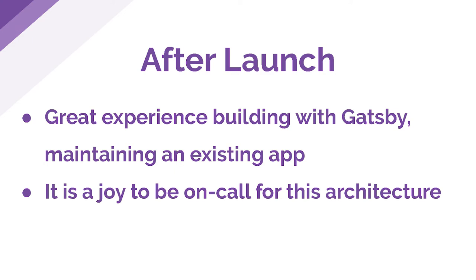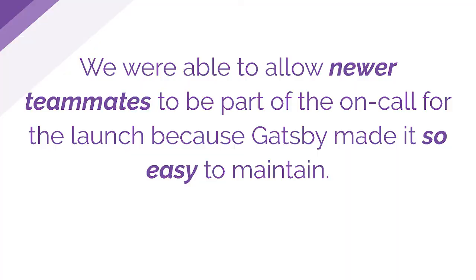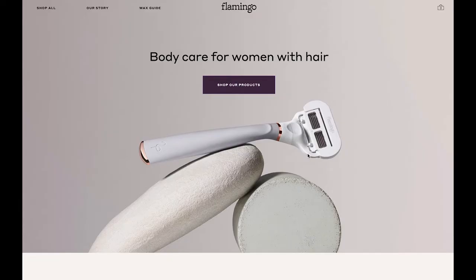We had this great experience building the site with Gatsby, but it's been even more awesome working with it after the launch. Maintaining an existing app with Gatsby is also great. Being on call for this application is really amazing — it's very hard for this site to go down, because there are no web servers. Scalability is not a concern, and if there are any problems, we catch those in the build pipeline as opposed to at runtime when they would affect users. Even just anecdotally, Meg joined Harry's about a month before launch, and with the Harry's app it takes a month or two to get set up with on-call to really understand the big monolithic application. But with Flamingo, it was so easy to just go on call. We had rollback scripts, it was very easy. Gatsby really helped us to do that.